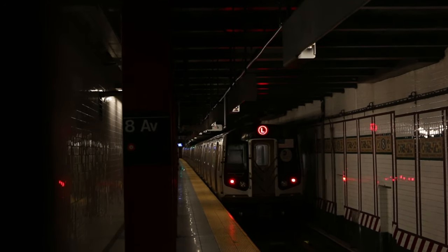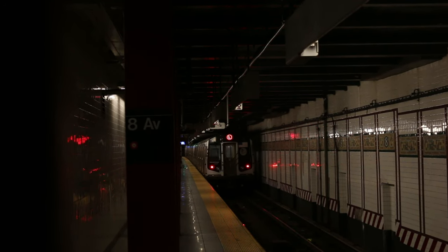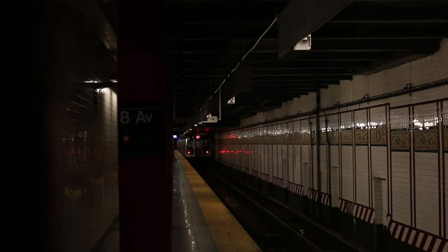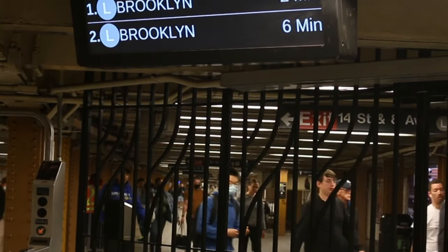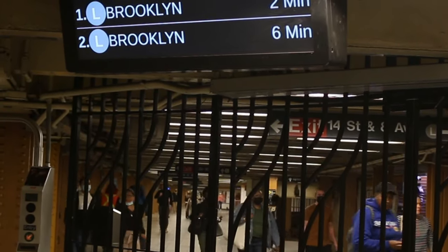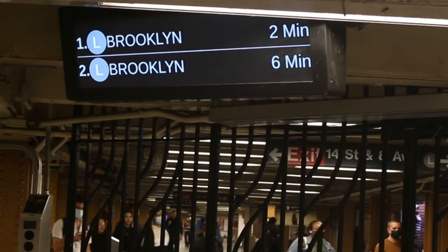The IND's 8th Avenue line wouldn't open until September of 1932. This raises the question: why didn't part of the mezzanine have the expected BMT tilework present at most of its subway stations?